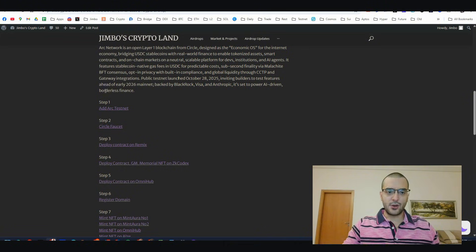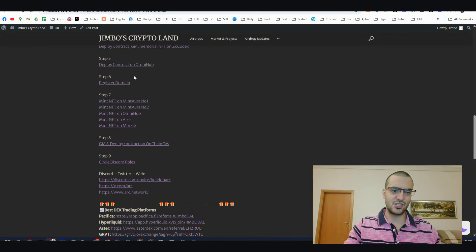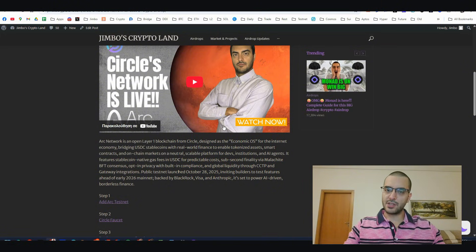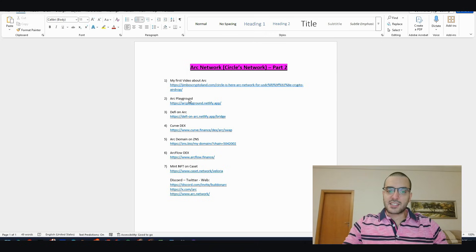Step number one: my first video about ARC. This is very important - here you can add the testnet, get the faucet, and write a couple of transactions, plus some NFTs. This is your entry point to the ARC network, so it's very important for someone new to the ARC testnet.